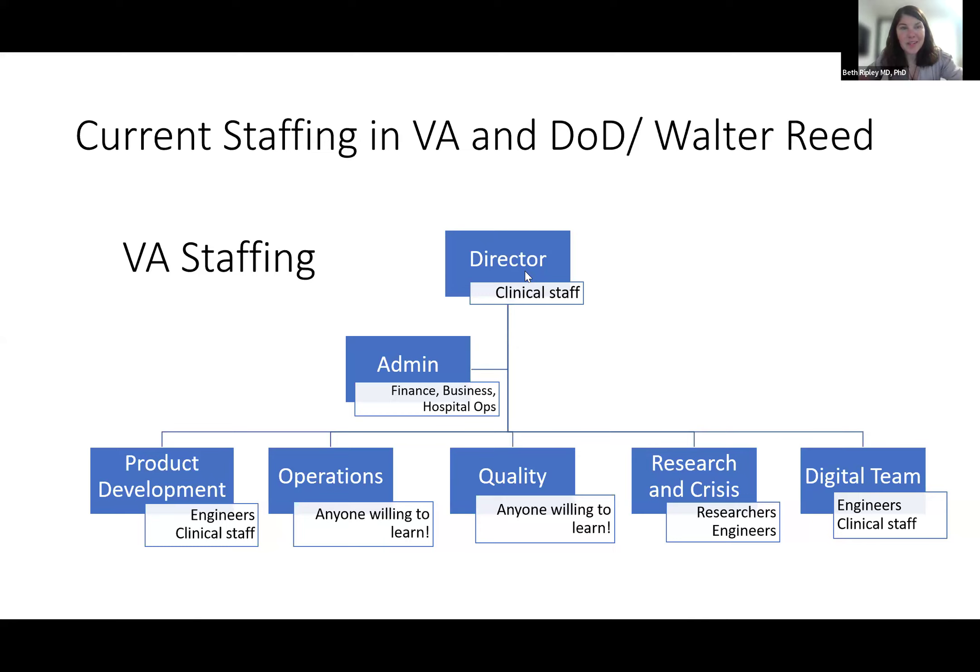For operations, this could be a rehab engineer, a sterile processing services tech that's been trained, a maintenance mechanic, or even an artist — it could be almost anyone. My suggestion is to look around for enthusiasm over experience in that space.